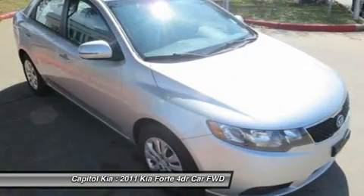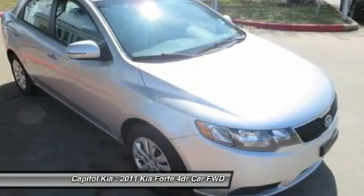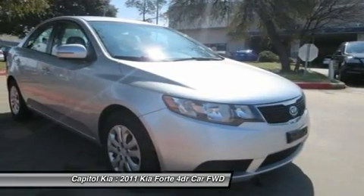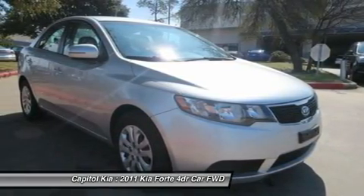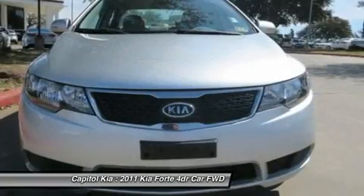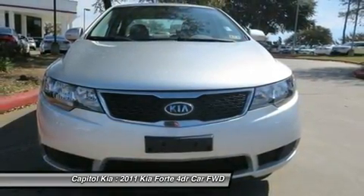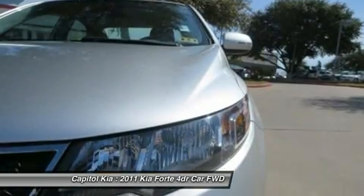According to Kia, the Forte sedan has one of the roomiest interiors in its class as well as one of the best equipped cabins. Kia also claims to have one of the most advanced sound systems available, which includes speed-dependent volume compensation to automatically increase the volume at higher speeds, and power pass.